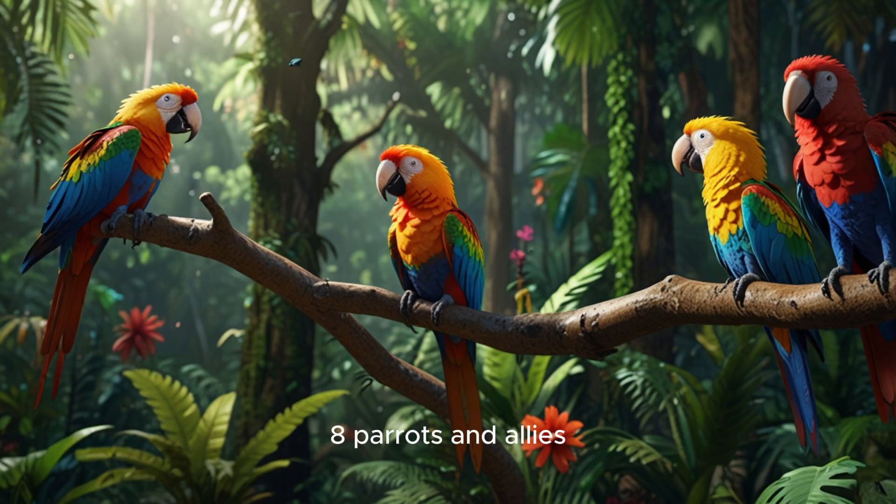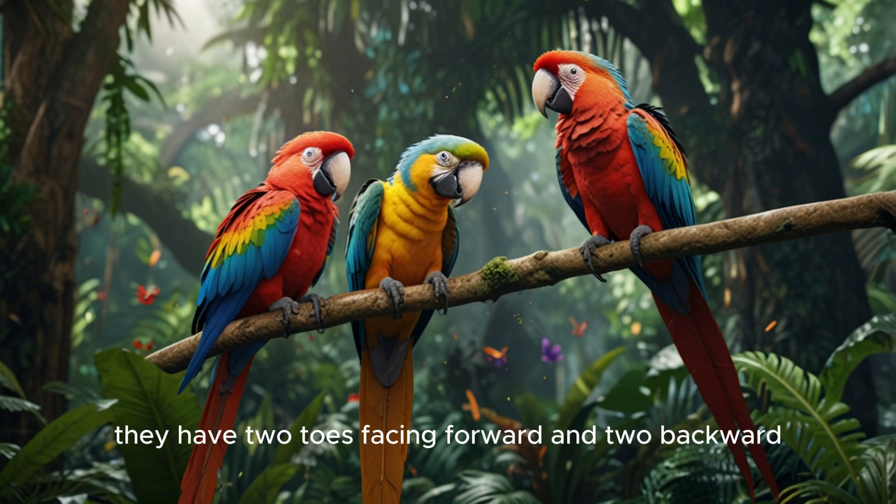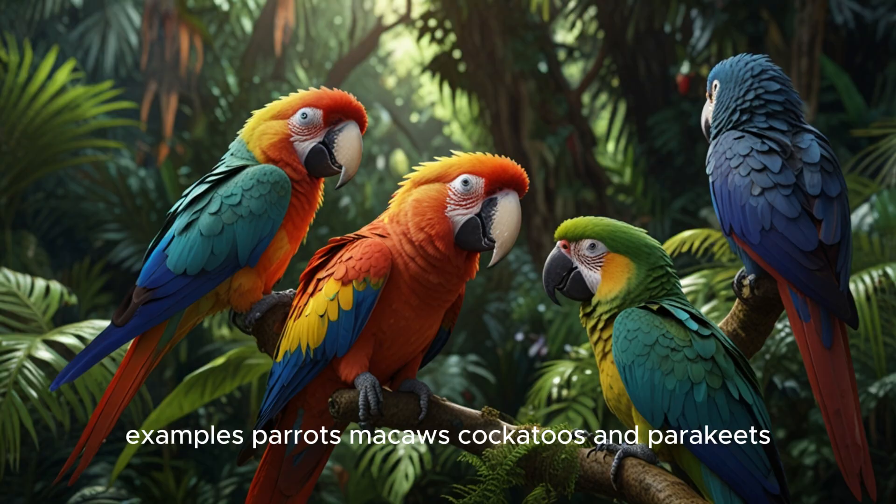8. Parrots and allies. These birds have strong, curved beaks and colorful feathers. They have two toes facing forward and two backward. Examples: parrots, macaws, cockatoos, and parakeets.